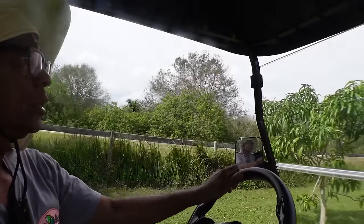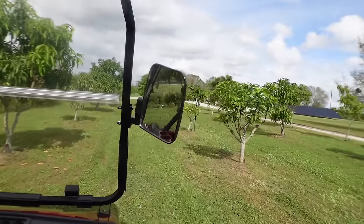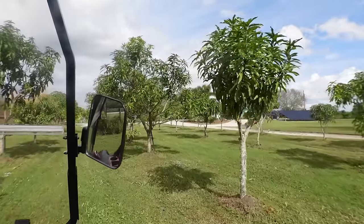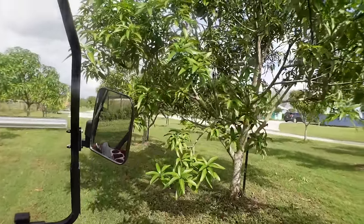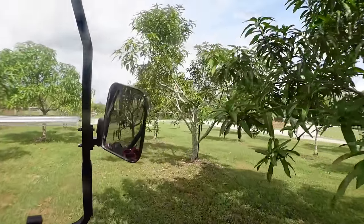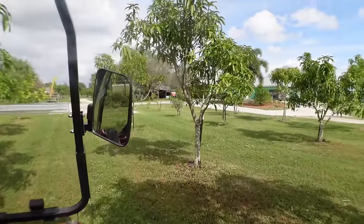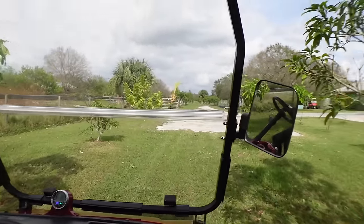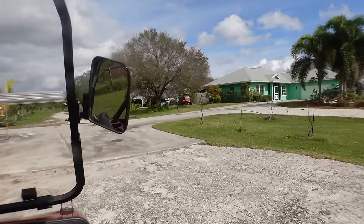I have guava, Zita Lee, Lemon Zest, and Nam Dok Mai Number Four here. This is Maha Chinook. All this is Peach Cobbler — I'm holding them for the germplasm, for rootstock. But if they're not bearing they might get top-worked as well. They're pretty good size. These two are Super Julie — wonderful. Let's go over the last side quickly.